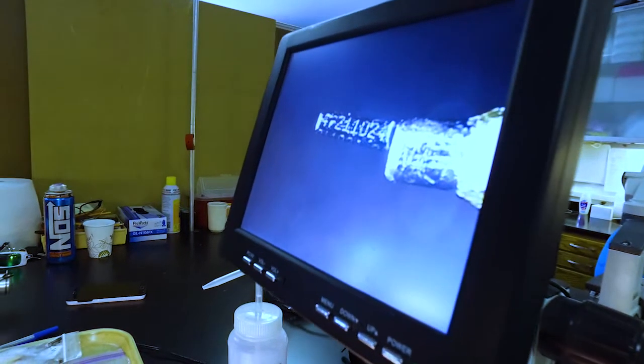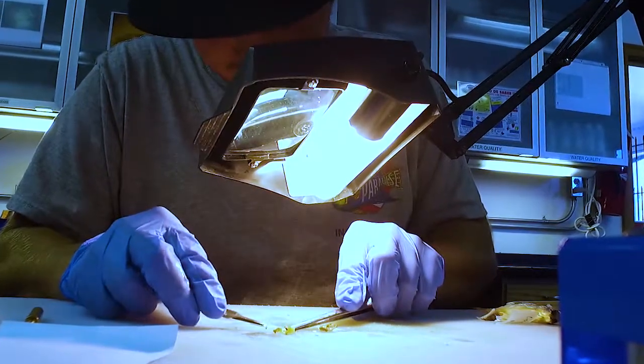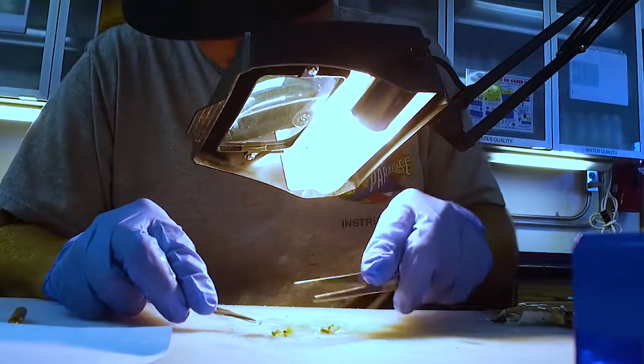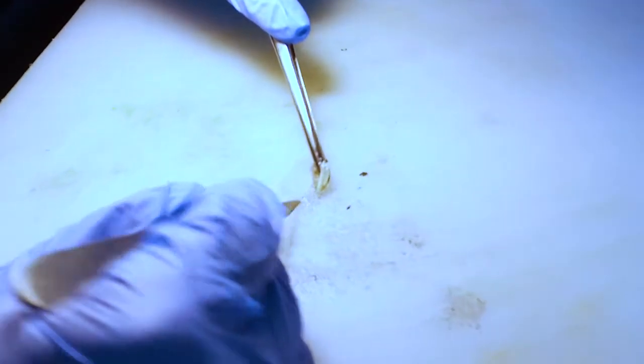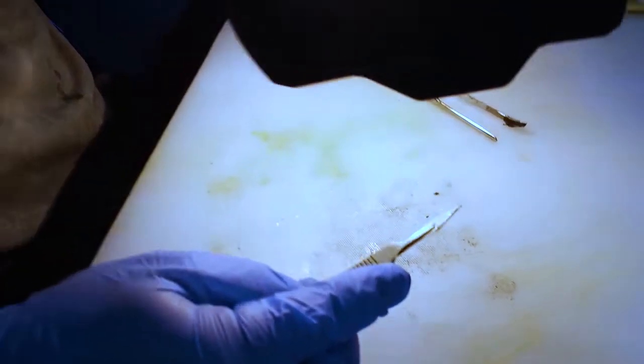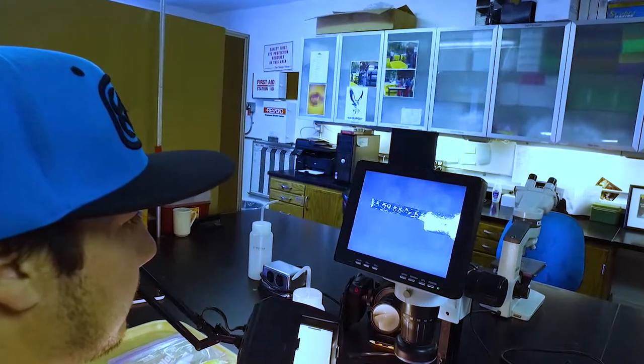Essentially a coated wire tag gets at the same idea as an otolith does. They have a six-digit code imprinted on them, and each hatchery, each brood year of fish, and each species of fish gets its own unique code. When we recover those coated wire tags in the fishery, the hatchery, or the natural escapement, we can bring them back to the lab and tell which hatchery they came from.